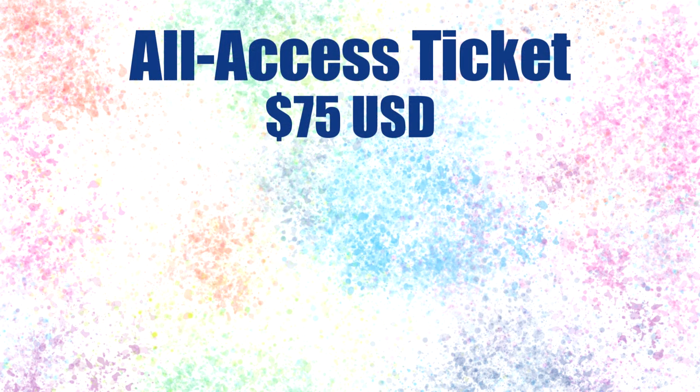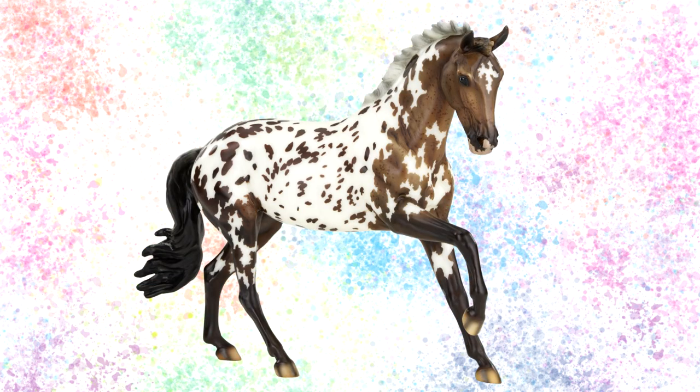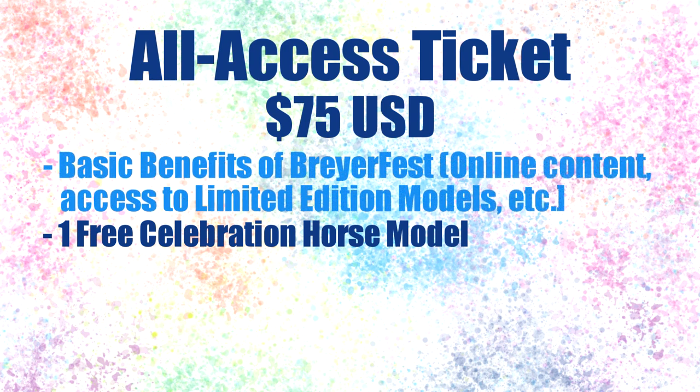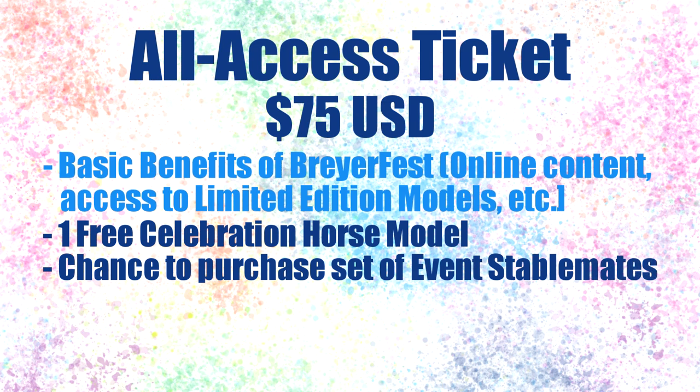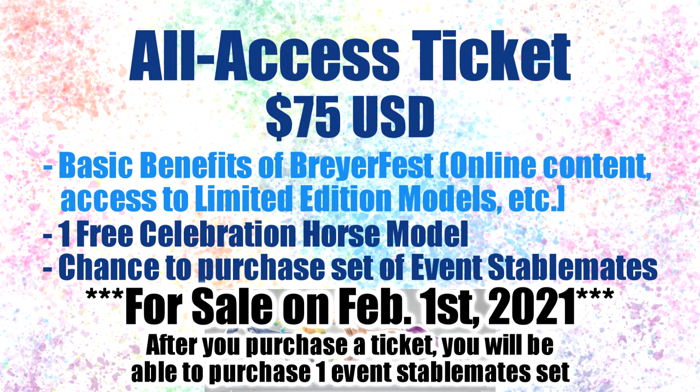The next ticket up is the all access ticket. You do not receive a free stablemate model like you do with the general admission ticket. Instead, you receive a free celebration horse model — a traditional scale model, and this year it is Danisha's Northern Tempest. The all access ticket is $75 US dollars. While this ticket does not include event stablemate models, you will be given the chance to purchase a set of event stablemate models with the all access ticket. Both general admission and all access ticket holders will be given the chance to purchase them.